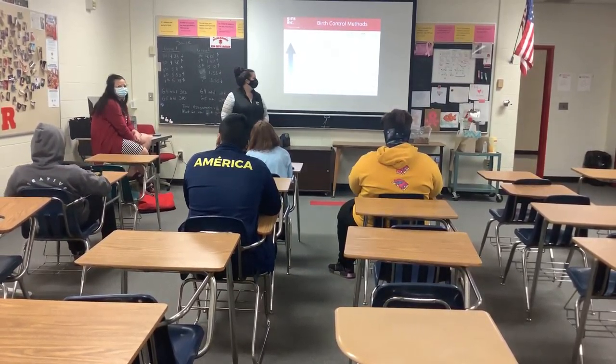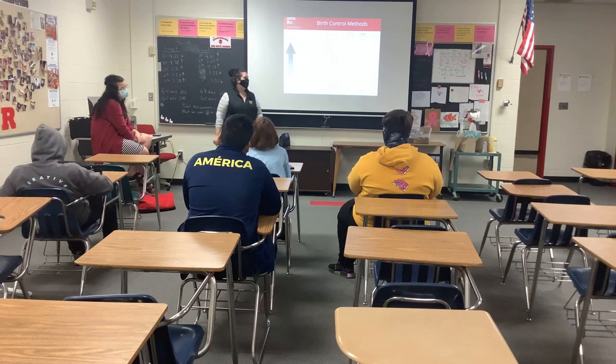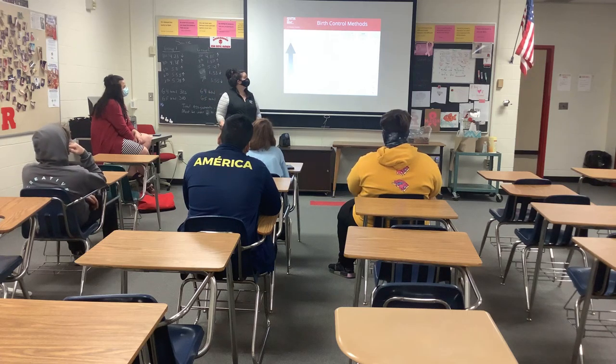Hello everyone, again. Just a refresher — I'm Nicole, this is Lauren. I believe we stopped here at this chart of birth control.